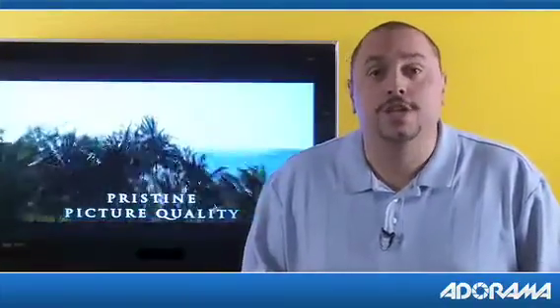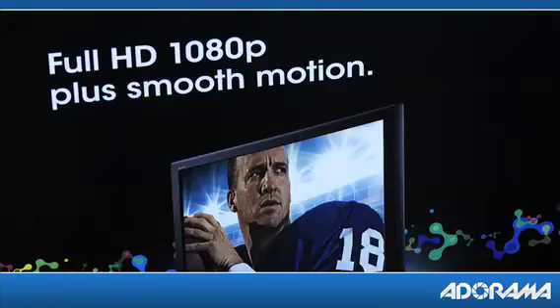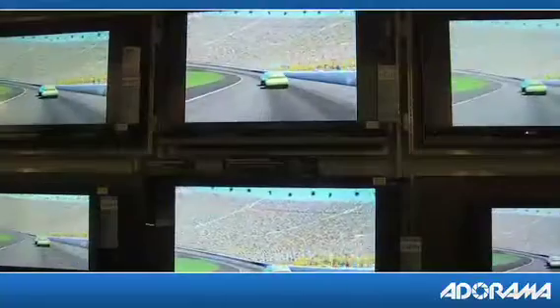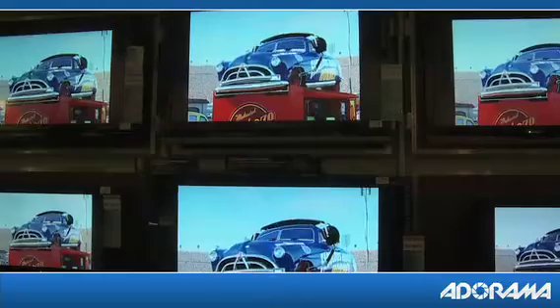The digital TVs we're talking about generate their image by using a grid of pixels. Generally the more pixels, the sharper the image. So an HDTV with top-of-the-line 1080p resolution can show a more detailed picture than one with 720p resolution, and both provide a much crisper picture than a standard 480p resolution.